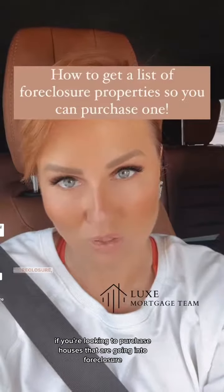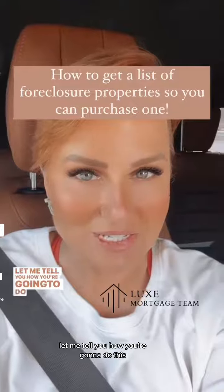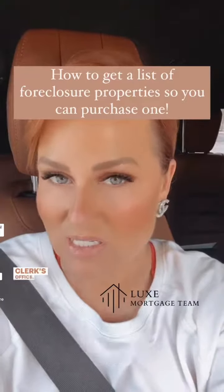If you're looking to purchase houses that are going into foreclosure, you need to get your hands on a list of these homes. Here's how you're going to do this. First of all, your greatest resource is your county clerk's office. Let me give you a few examples around Texas.